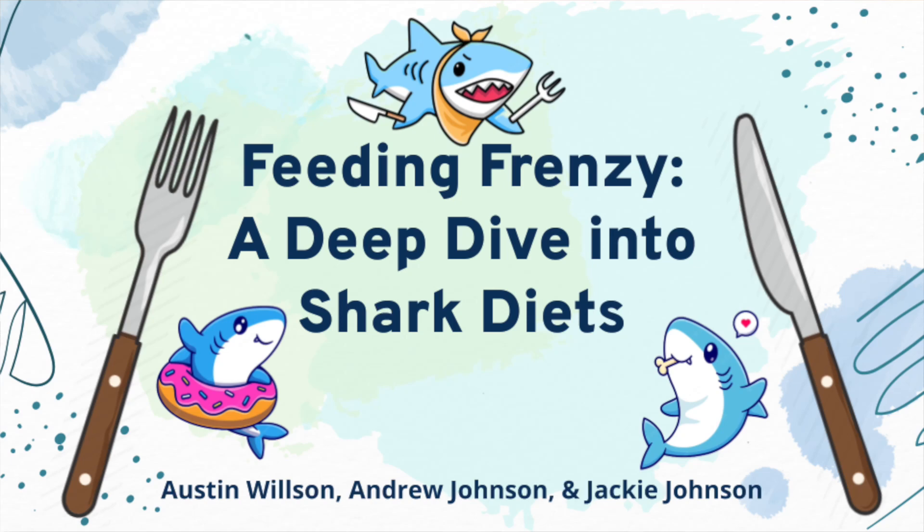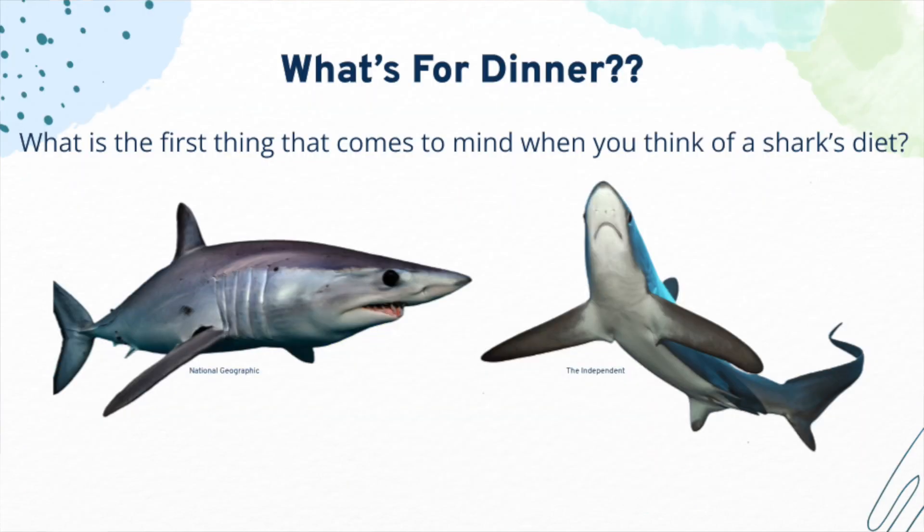Hi, my name is Jackie and today we're going to be diving deep into shark diets. There are over 400 species of sharks that range in shape, size, and habitat. Because of these differences, sharks have evolved a variety of specialized teeth and jaws to help them capture and eat prey.